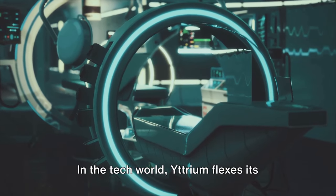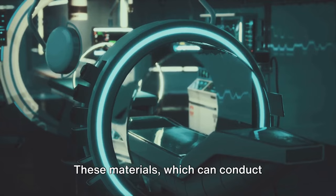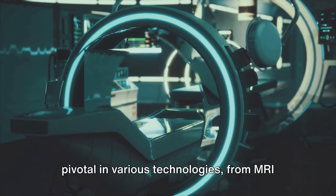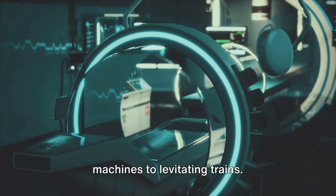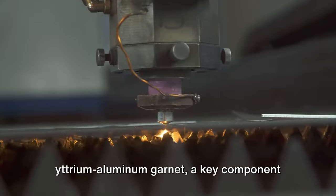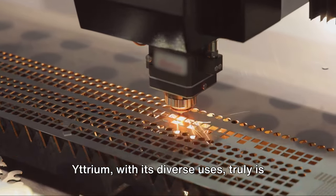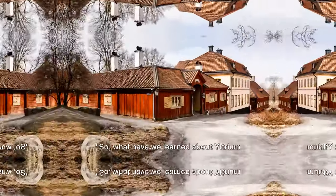In the tech world, yttrium flexes its versatility in manufacturing superconductors — materials which can conduct electricity without resistance — pivotal in various technologies from MRI machines to levitating trains. Yttrium also lends its strength to yttrium aluminum garnet, a key component in lasers and LED lights.